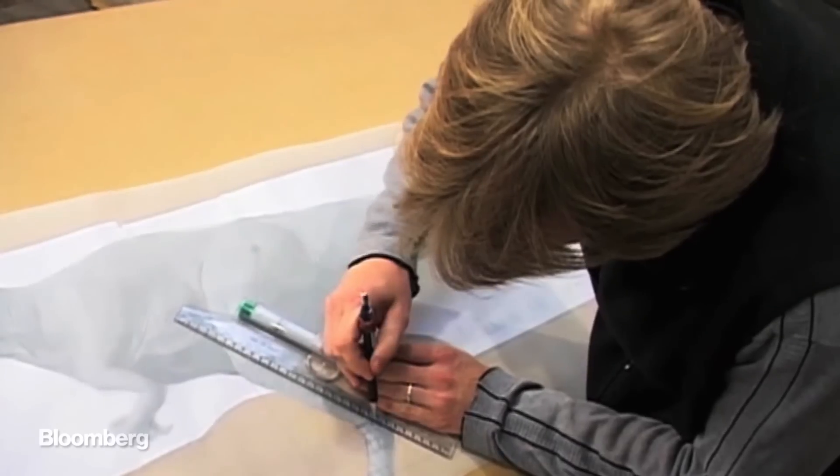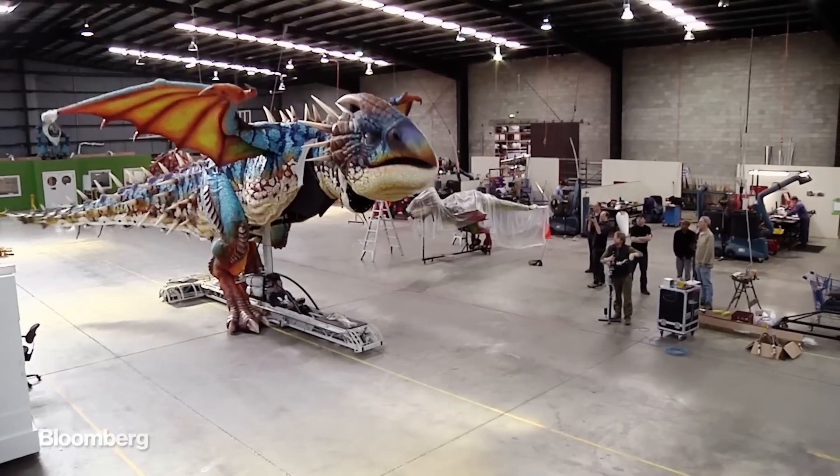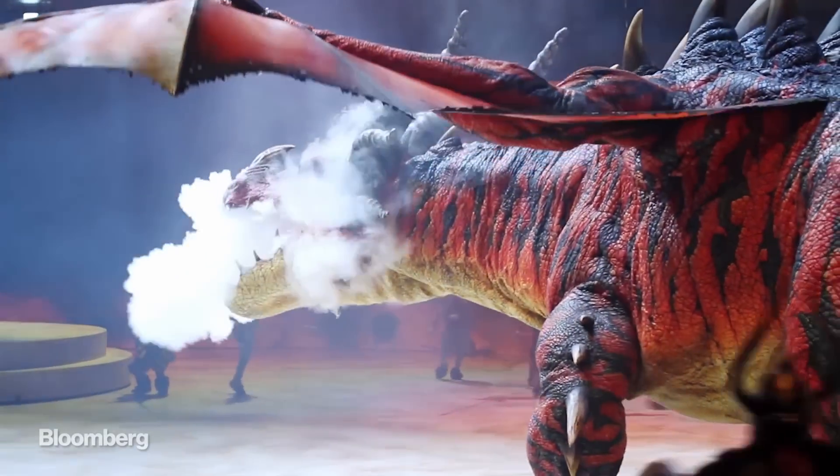We didn't know where this was going to go. We thought we'd all go back to film and TV, but it grew out of this one show and we realized that there was something in this — to bring that sort of film-level animatronics to a live audience.